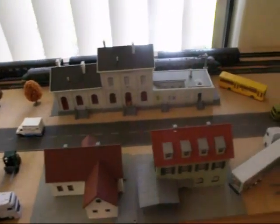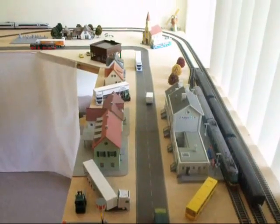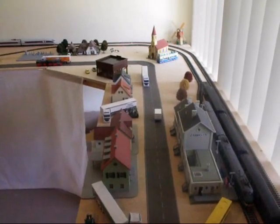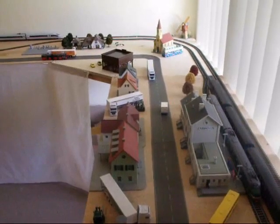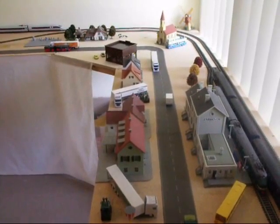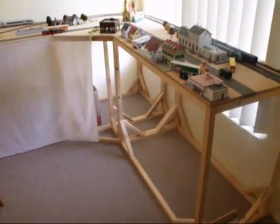So things have changed a bit. There are some different areas — the church is in a different position, the BW dealership is in a different position. Those two houses have now moved into the spot where the church was. So it is a big layout.